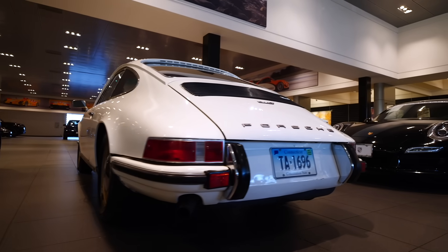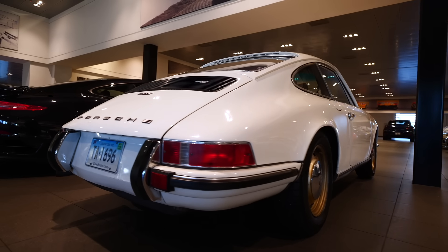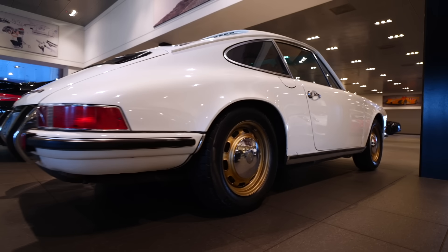Meantime, looking around their showroom they do have an original 911T. It's not for sale but it's owned by one of the team there, so I'll weasel my way into that car when the weather improves.